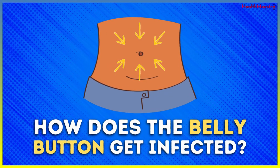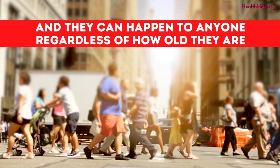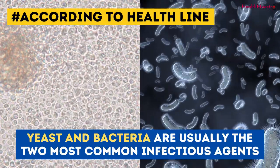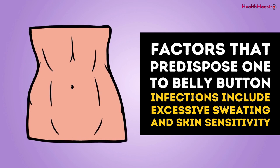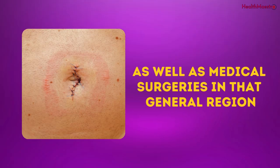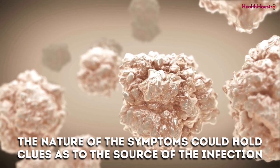How does the belly button get infected? Belly button infections are very common, and they can happen to anyone, regardless of how old they are. According to Healthline, yeast and bacteria are usually the two most common infectious agents. Factors that predispose one to belly button infections include excessive sweating and skin sensitivity. Poor hygiene and skin infections are also troublesome, as well as medical surgeries in that general region. Following a belly button infection, certain symptoms are sure to develop. The nature of the symptoms could hold clues as to the source of the infection.